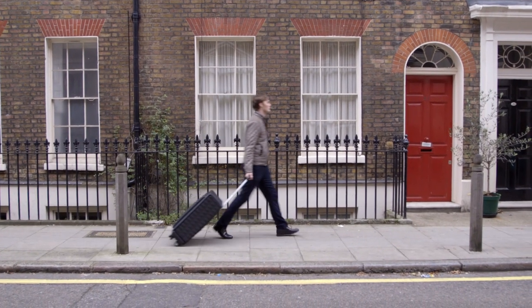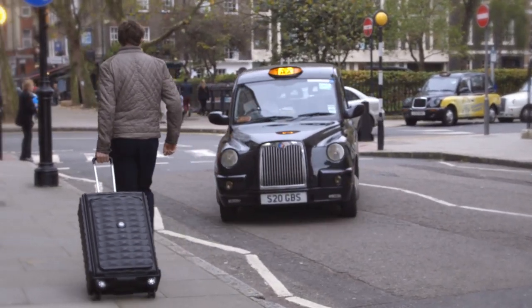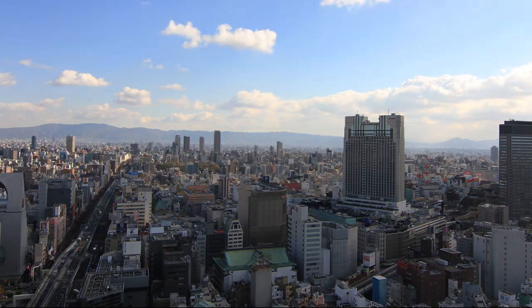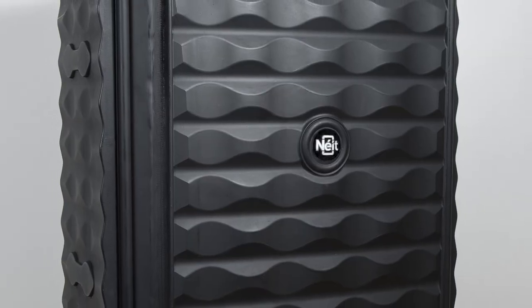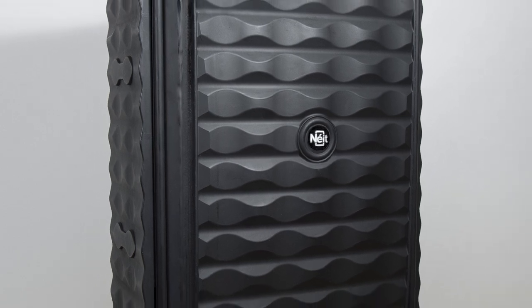The concept for Neat was born out of a frustration of travelling regularly and living in a small space in the city, so we went about designing the ultimate solution. Be a part of revolutionising the way you travel, and back Neat Luggage today.